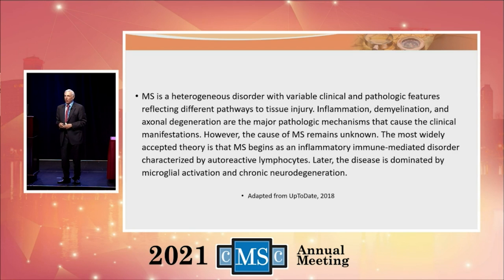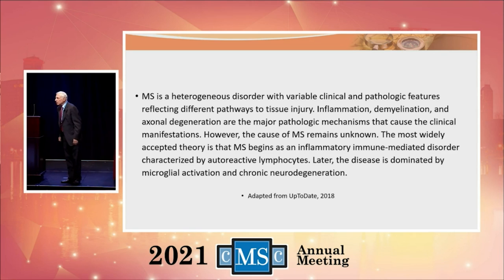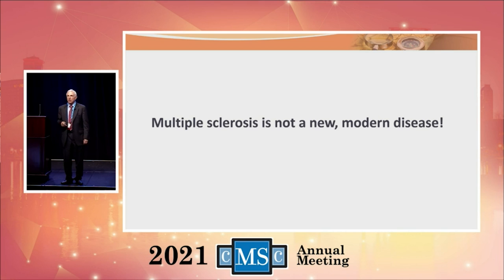MS is a heterogeneous disorder with variable clinical and pathological features reflecting different pathways to tissue injury. Inflammation, demyelination, and axonal degeneration are the major pathological mechanisms that cause the clinical manifestations. However, the cause of MS remains unknown. The most widely accepted theory is that MS begins as an inflammatory, immune-mediated disorder characterized by autoreactive lymphocytes. Later, the disease is dominated by microglial activation and chronic neurodegeneration. Stuart told me he hates doctors who get up and just read slides, so I had to do that just for him.